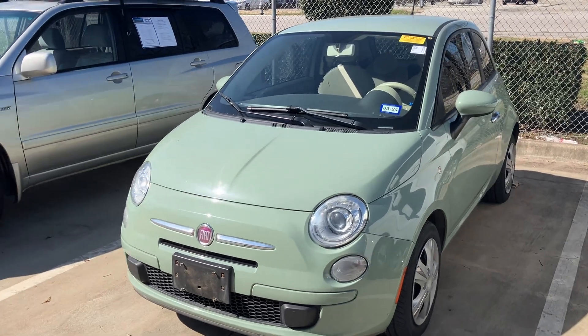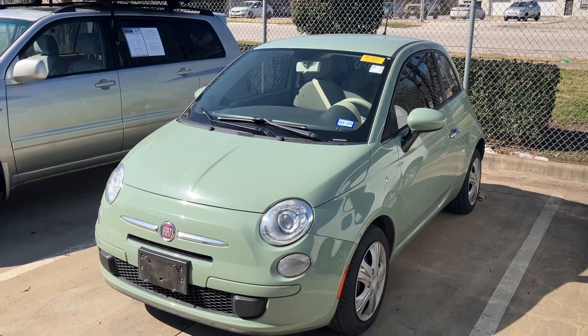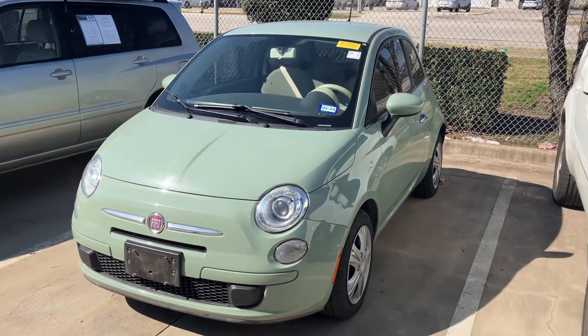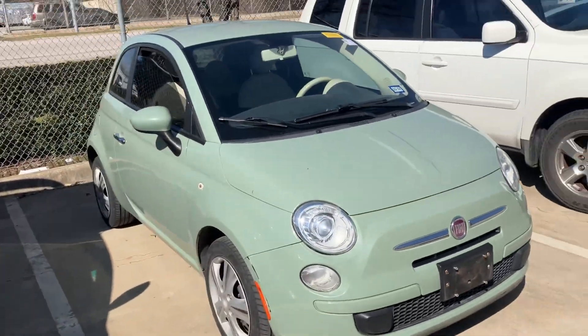Hey, how's it going? It's Will from Howdy Honda. Just wanted to make a quick video for you. The little Fiat 500 here is available. We're about to get it detailed so I couldn't grab the key, but I just want to introduce myself more than anything and show you that I do have the car here.